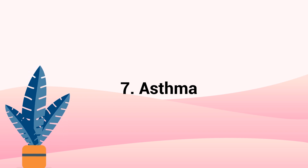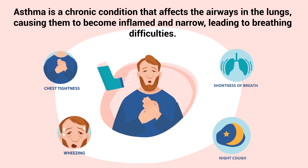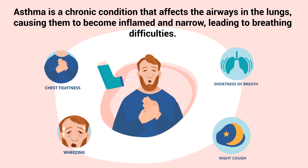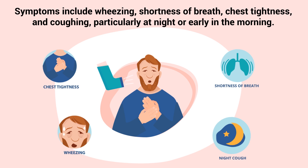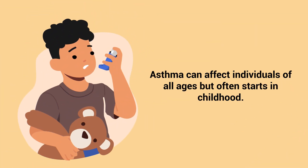Number 7 – Asthma. Asthma is a chronic condition that affects the airways in the lungs, causing them to become inflamed and narrow, leading to breathing difficulties. Symptoms include wheezing, shortness of breath, chest tightness, and coughing, particularly at night or early in the morning. Asthma can affect individuals of all ages but often starts in childhood.